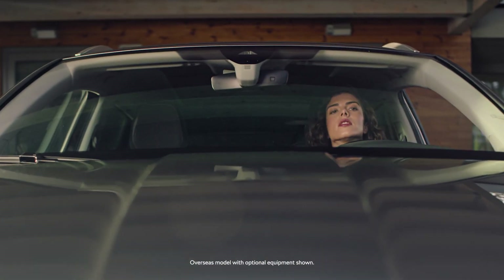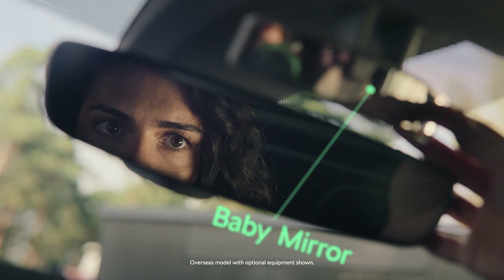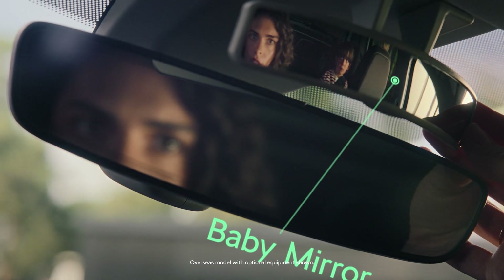Finally, a covert curved baby mirror to give you an upper hand in the field — observational awareness.